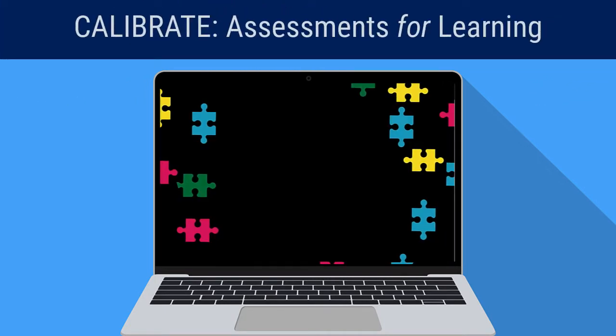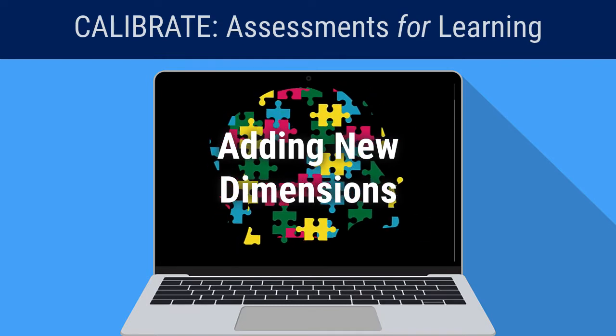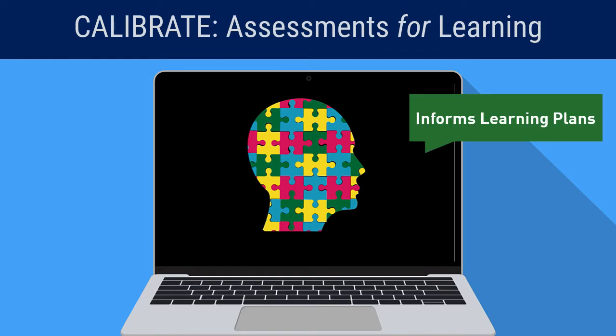Aquifer's formative assessments for learning add new dimensions to create an accurate, holistic picture of a student's level of understanding, helping students build an informed learning plan and grow as clinicians.